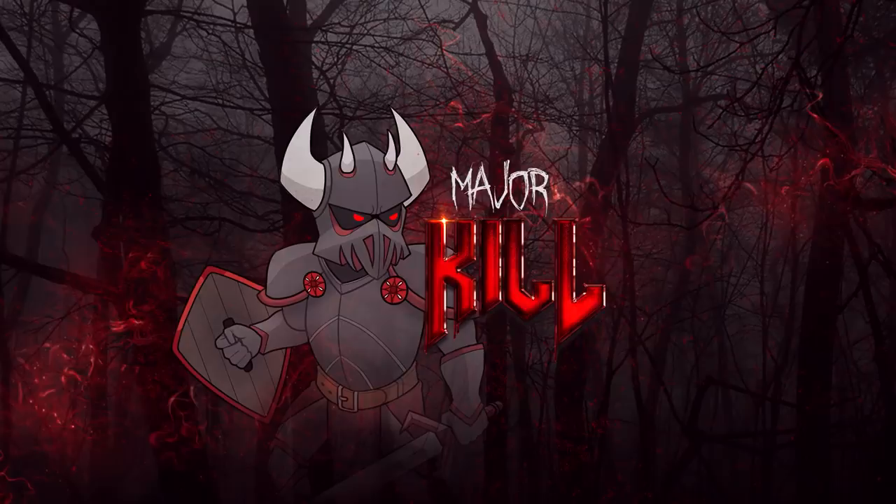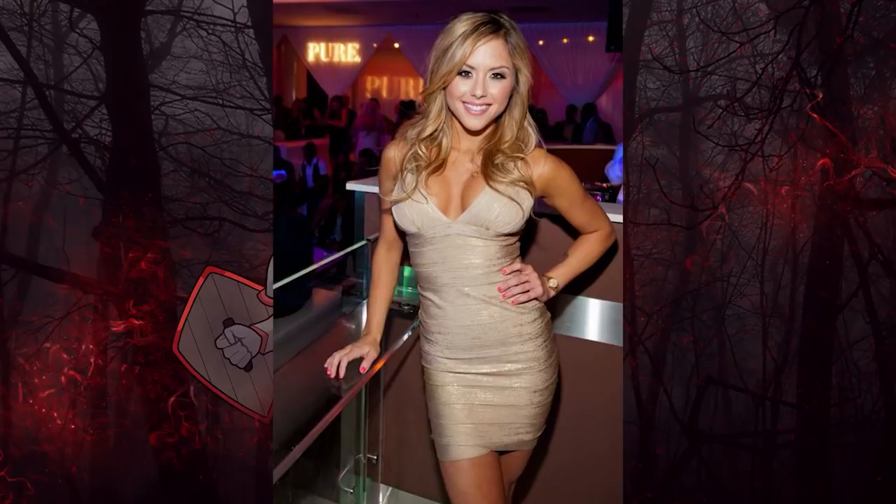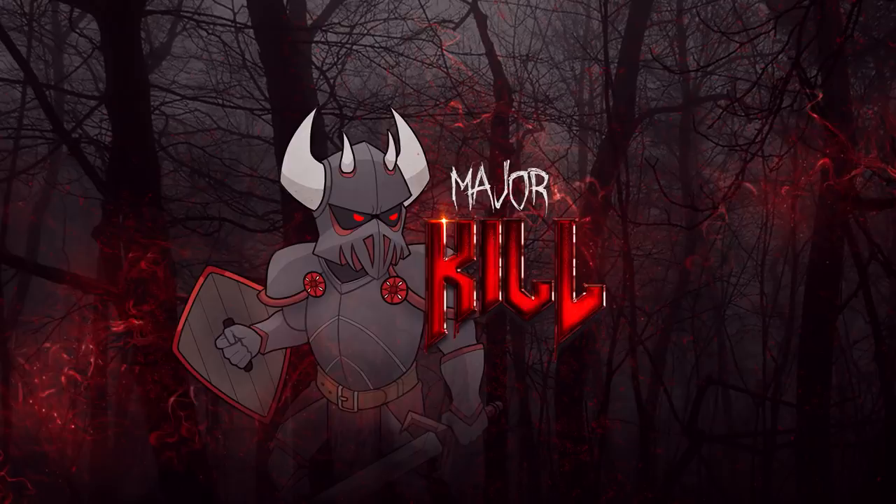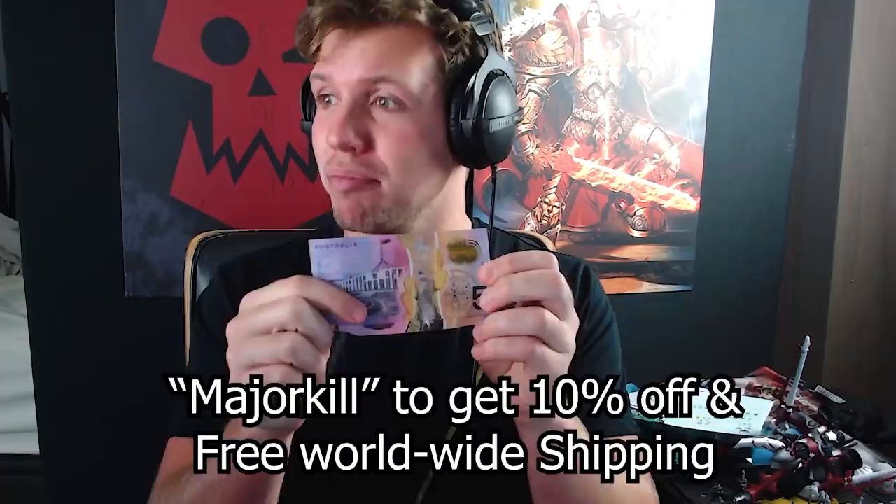Imagine this: you're in a bar, a hot chick looks at you, you go over to her and offer to buy her a drink. Then you whip out and fumble with a crungy old wallet that belonged to your dad, full of coins, receipts, and parking tickets. You ain't getting lucky with that, bro. I mean, you ain't getting lucky anyway because that situation will never happen due to the fact that you watch Warhammer lore videos in your spare time, but you get what I mean. So if you want to boost your chances, click my link below and use the code MAJORKILL to get 10% off and free shipping worldwide. And if for some strange reason you don't love it, the Ridge offers a 45-day money-back guarantee. Cheers to the Ridge for sponsoring this video.